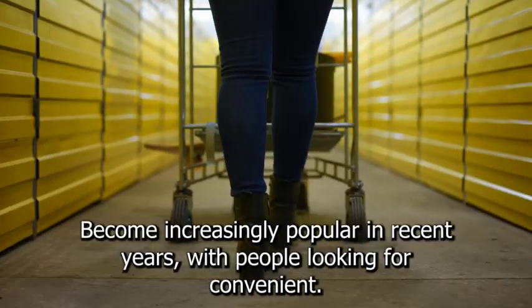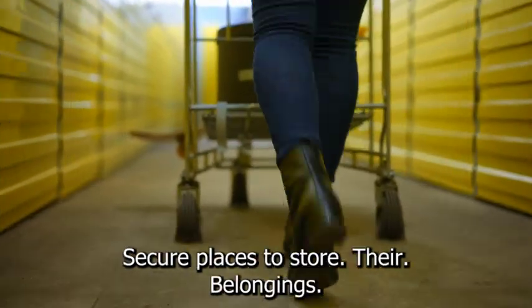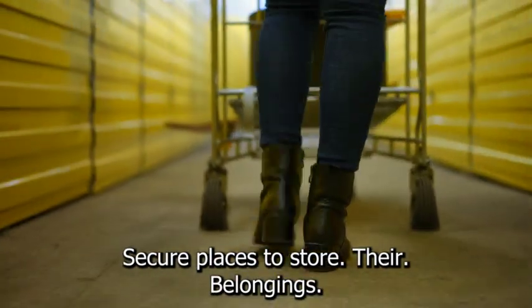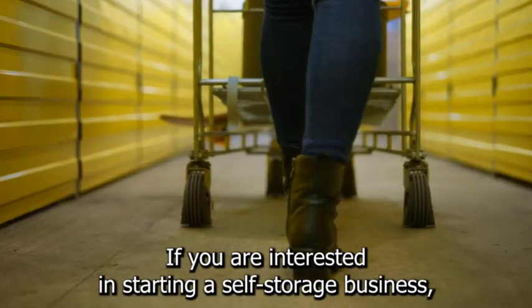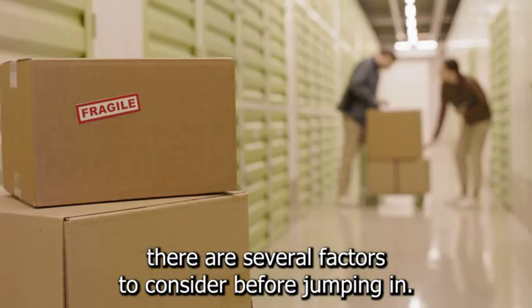Self-storage businesses have become increasingly popular in recent years, with people looking for convenient, secure places to store their belongings. If you are interested in starting a self-storage business, there are several factors to consider before jumping in.